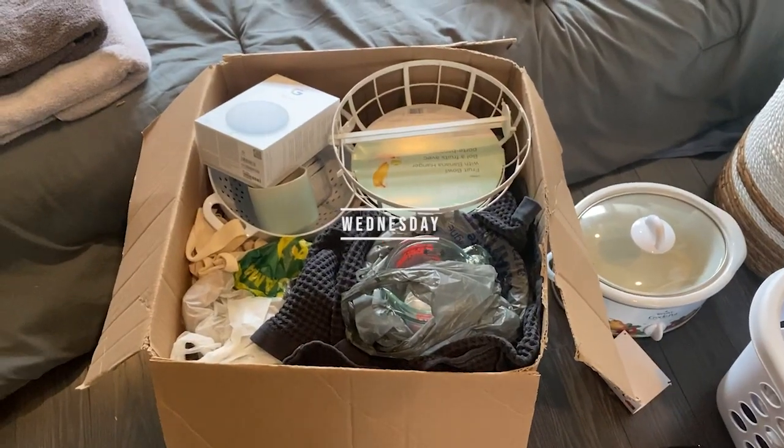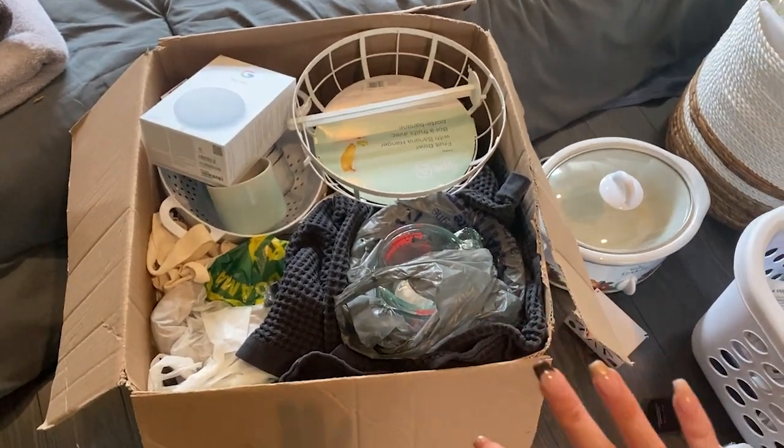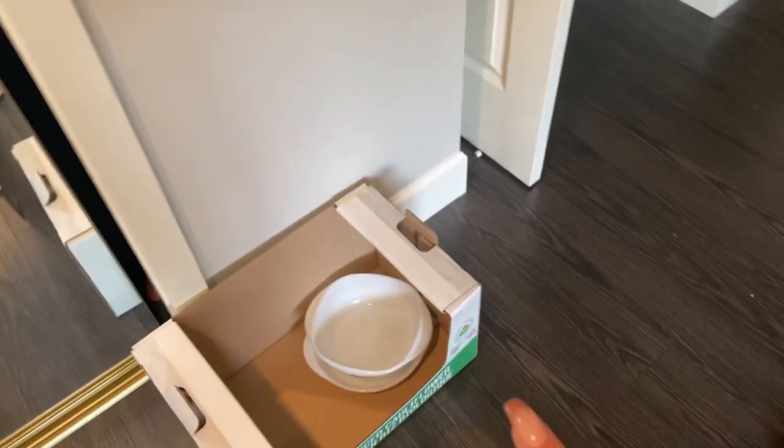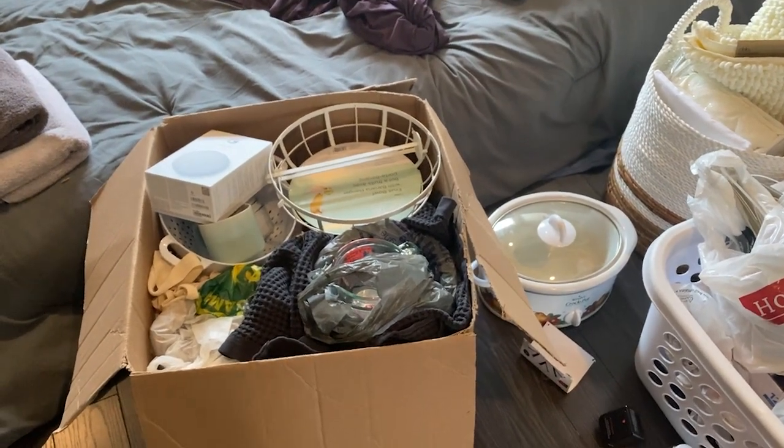Today we're mostly going to bring kitchen stuff. As you can see, I already have this whole box full of stuff, and I have some more stuff and another box I'm trying to fill. Right now I'm just going to pack some stuff and see how much will fit in my mom's car.